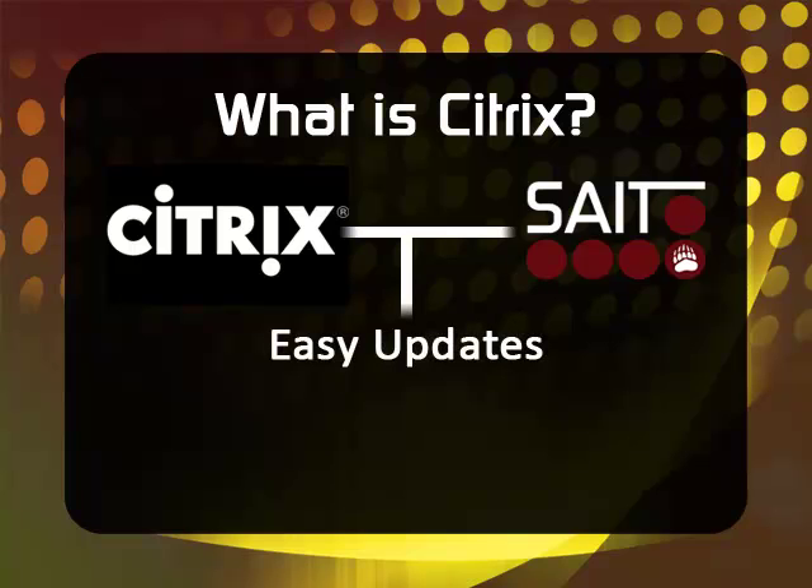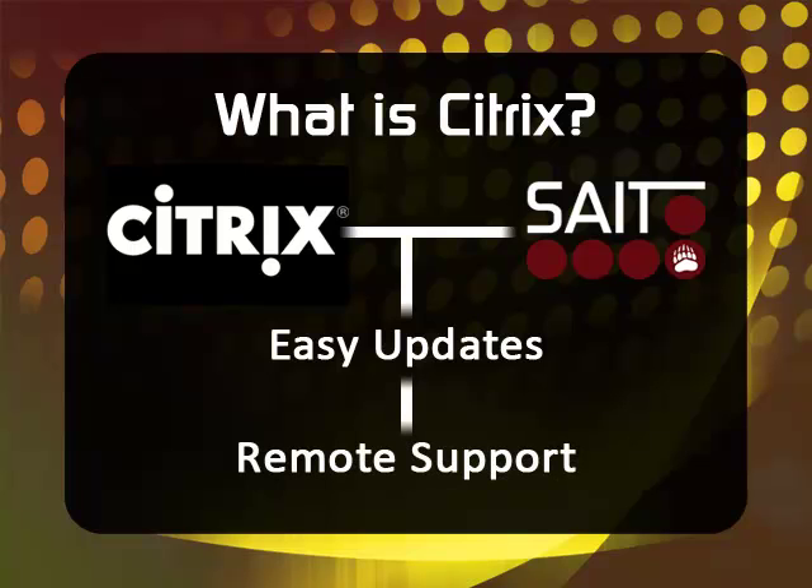Updates and applications can be added by a system administrator once for all users simultaneously, rather than requiring one-by-one visits for each individual computer. The Citrix Access Management Console allows RTAs easy troubleshooting through remote support and shadowing.